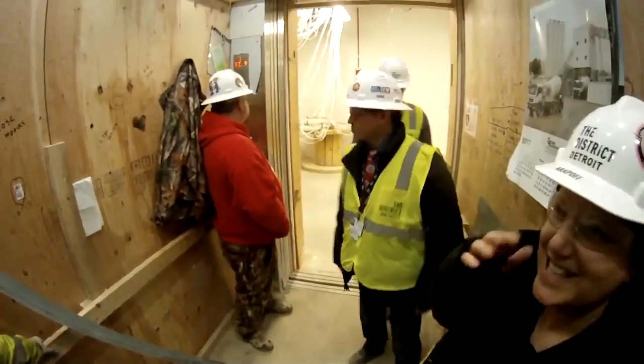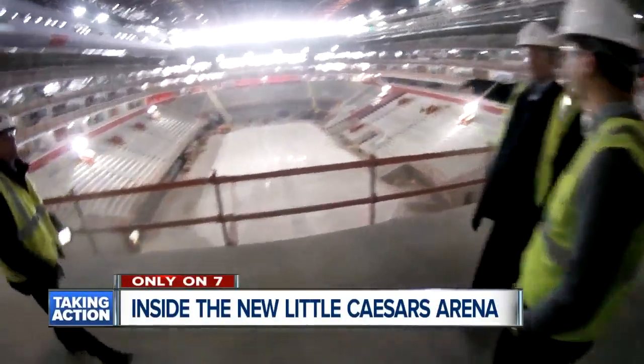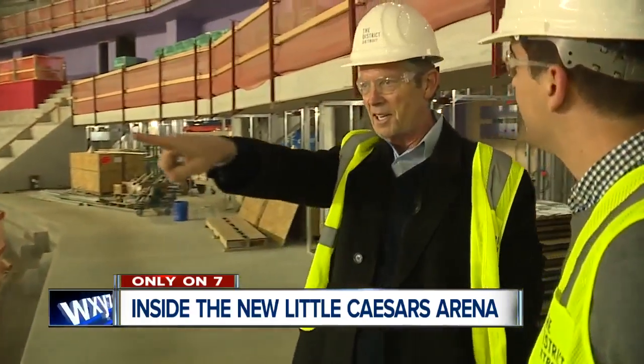Tom's taking us through the elevator. The seats just started to go in this week. The walls are starting to take shape in terms of color. But when the seats go in, it just feels real.